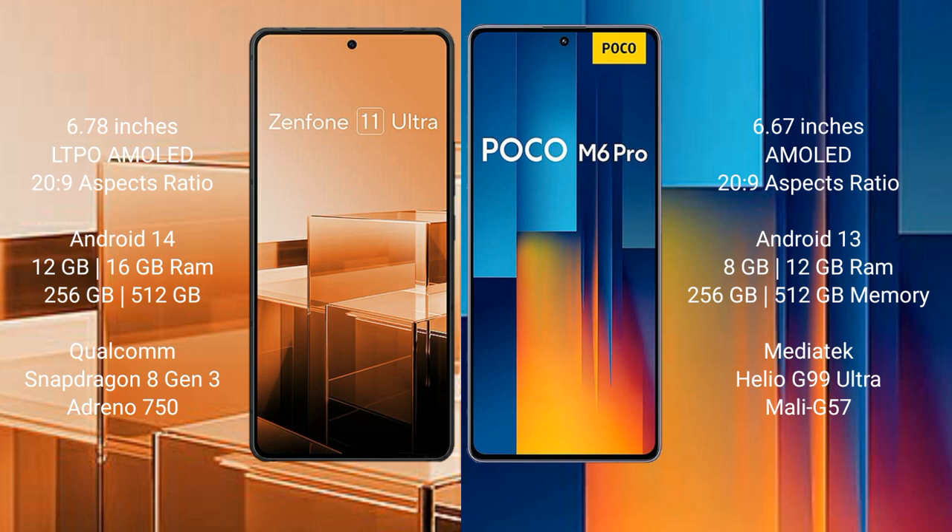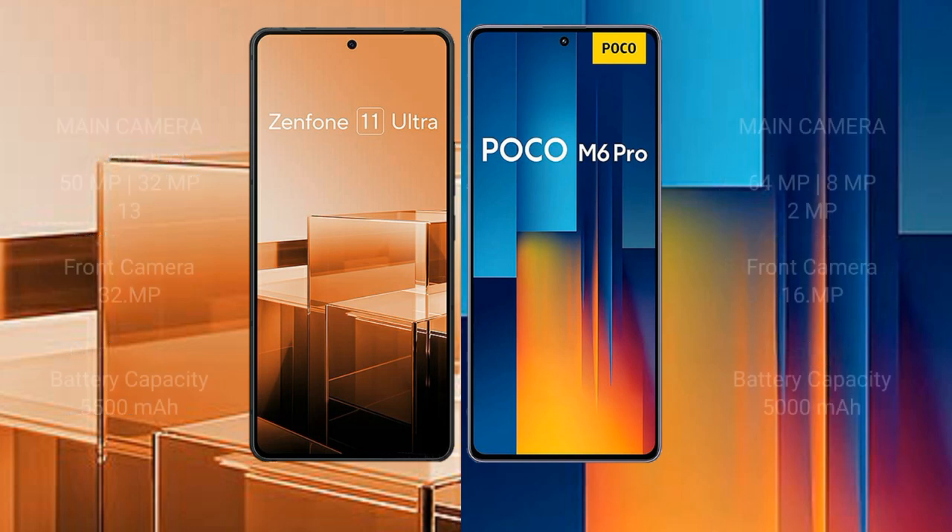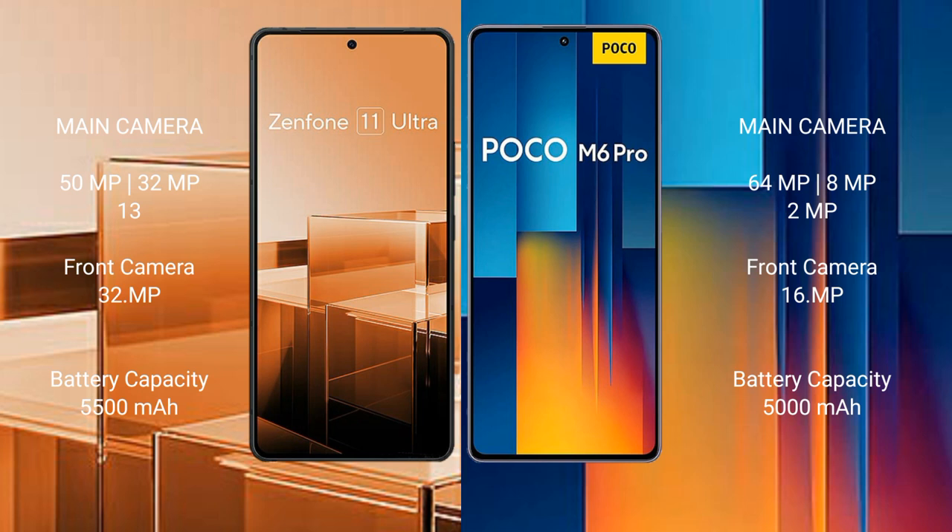Asus Zenfone 11 Ultra comes with 12GB or 16GB RAM and 256GB or 512GB internal storage, with a Snapdragon 8 Gen 3 processor and Adreno 750 GPU. Xiaomi Poco M6 Pro comes with 8GB or 12GB RAM and 256GB or 512GB internal storage, with a MediaTek Helio G99 Ultra processor and Mali-G57 GPU.